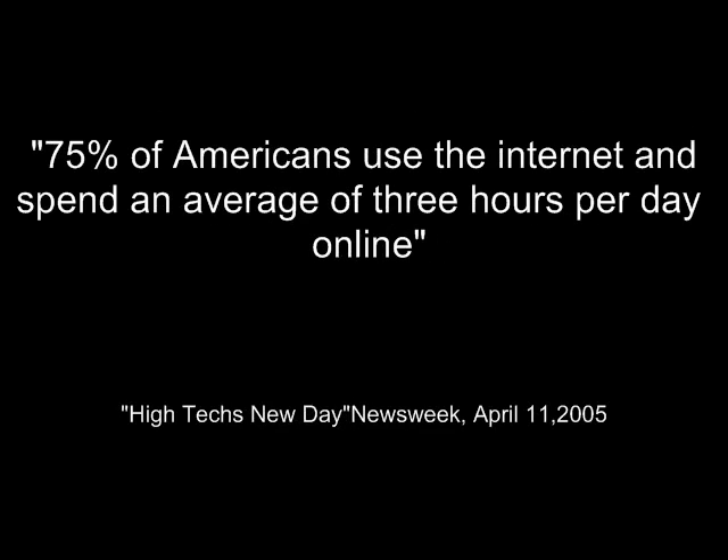Here's a quote right out of Newsweek magazine: 75% of Americans use the internet and spend an average of three hours per day online. That means three out of every four patients that visit your office are likely to be educated about their condition and various healthcare options. These patients are often using animations from the internet that are better quality than what the doctor is using in their own office.